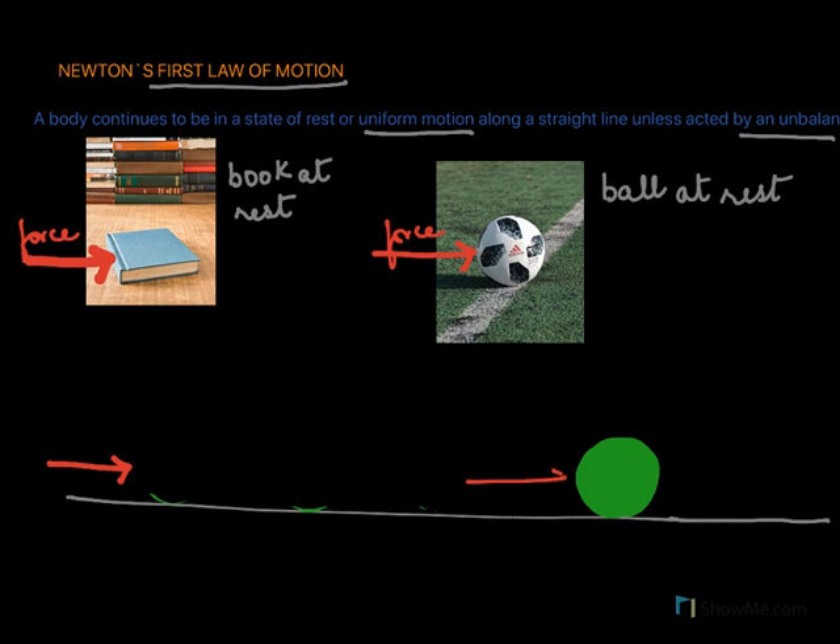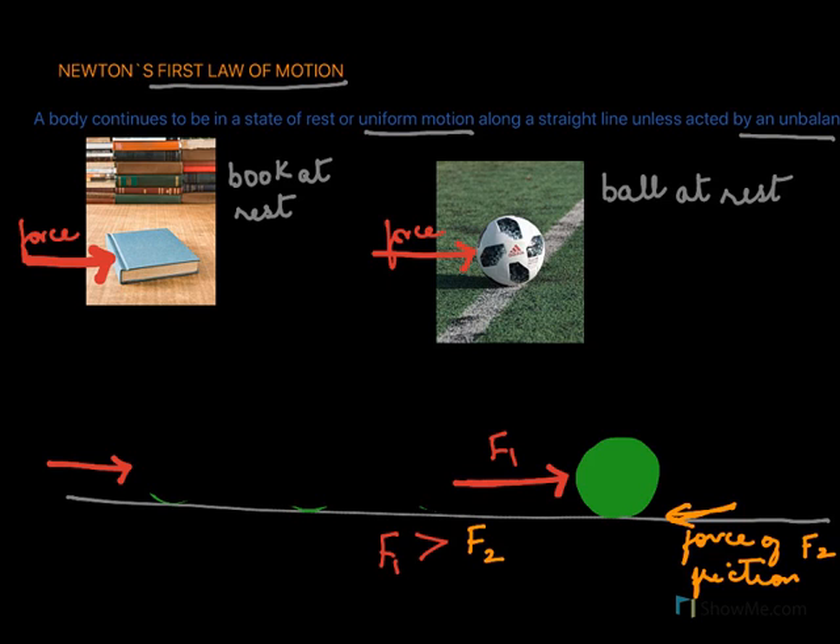According to Newton's first law the ball should continue moving, so why has it stopped? The reason is: when you push the ball there is a forward force, but the ball is also experiencing a backward force — that is the force of friction. This force exists on any two surfaces that come in contact with one another. So we have a forward force F1 and the force of friction F2. As long as F1 is greater than F2, the body moves forward. The minute F1 becomes less than F2, the body stops moving.